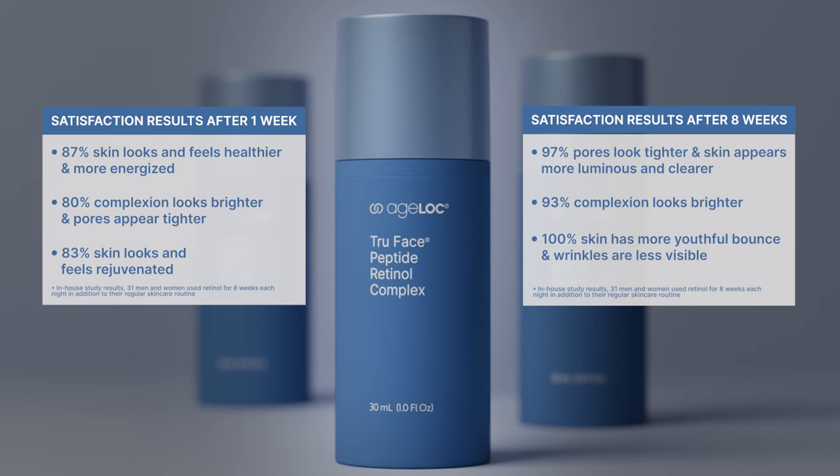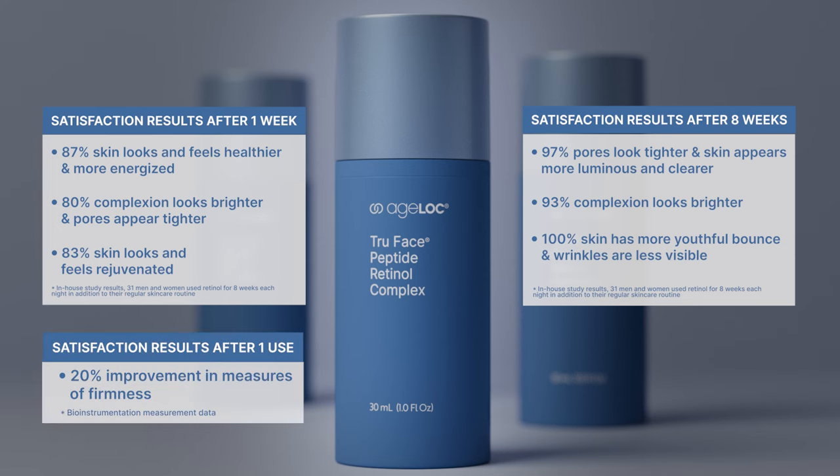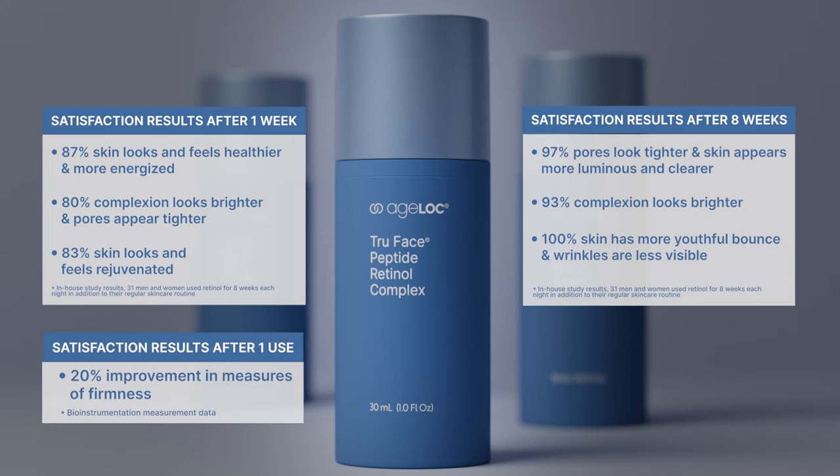But that's still not all. Because after just one use, participants experienced results.